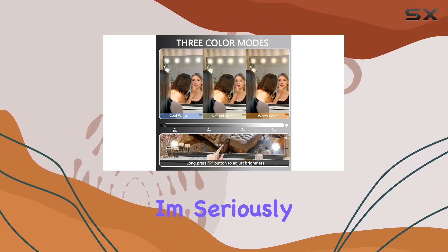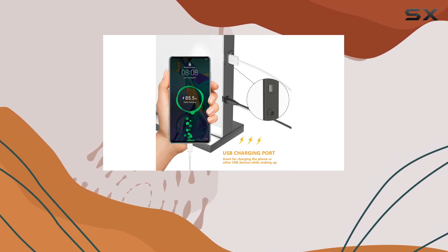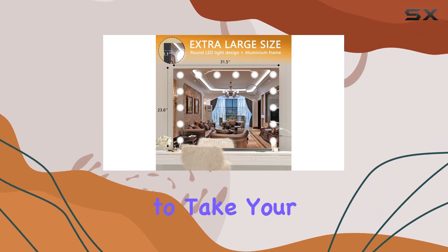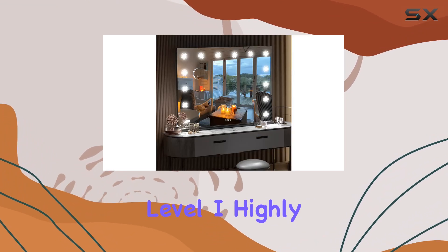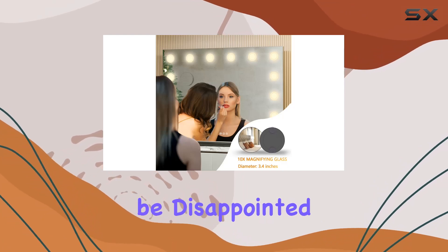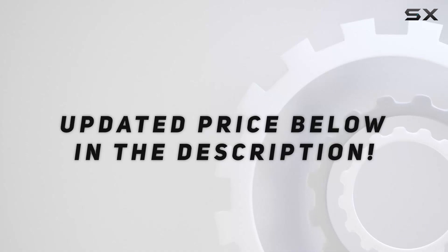Overall, I'm seriously impressed with the Hacepa Vanity Mirror with lights. It's sleek, functional, and adds a touch of luxury to your beauty routine. So if you're ready to take your makeup game to the next level, I highly recommend giving this mirror a try. Trust me, you won't be disappointed. Check out the video description for the updated price.